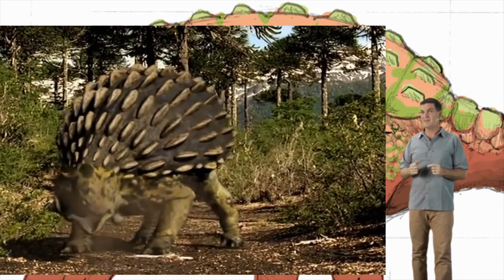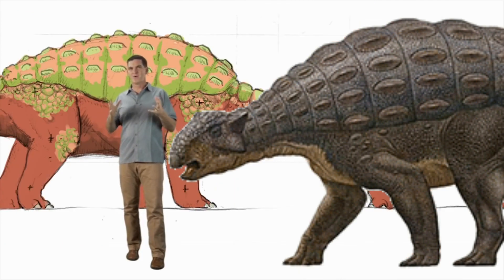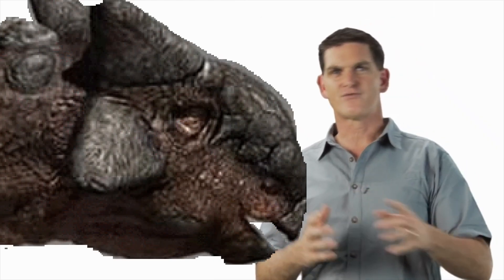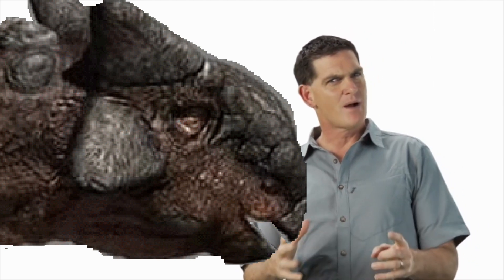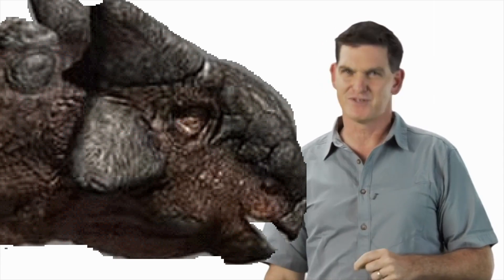Now, why would a dinosaur need all those bony plates? For protection. Even though Ankylosaurus was huge, it couldn't move very fast. So instead of running away from predators, it probably stayed put most of the time, using its covering of bony armor for protection.